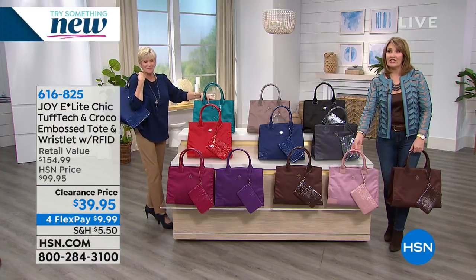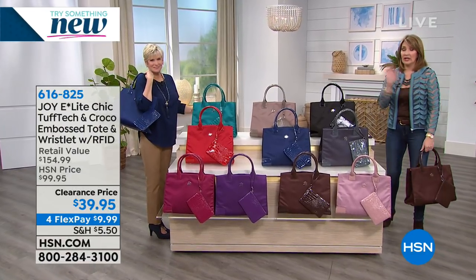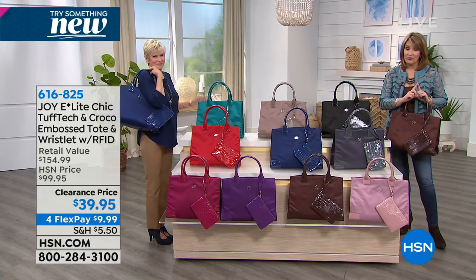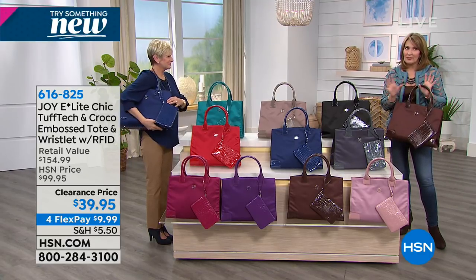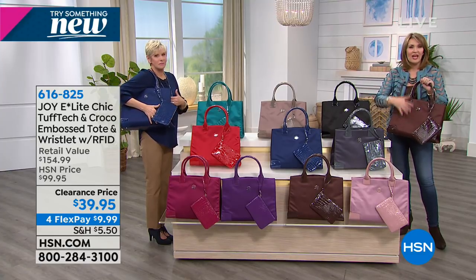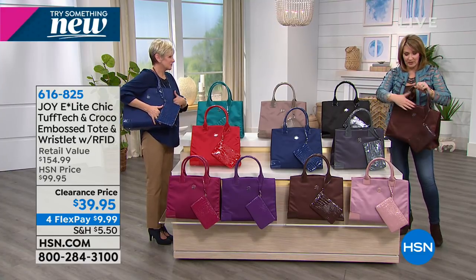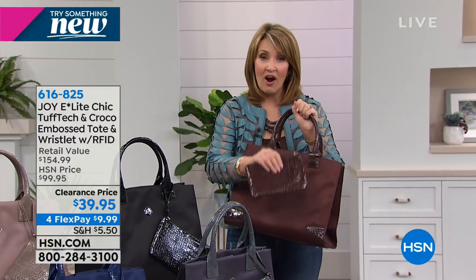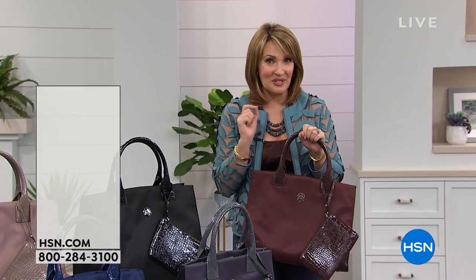$39.95 — amazing clearance. Everything in this hour is clearance blowout prices, so get ready for some fun. If you're looking for a great tote, a little treat for someone with a birthday coming up, a fabulous gift you know she will use — it keeps her protected because it's 100% RFID, both the tote as well as the wristlet, all RFID protected. That's one more reason to say yes to this irresistible tote today.